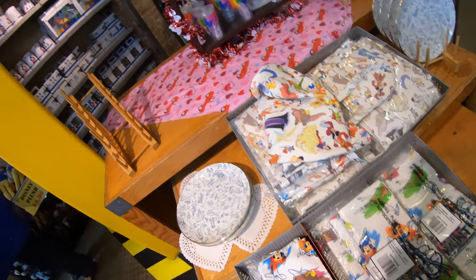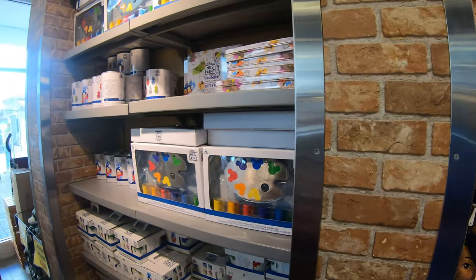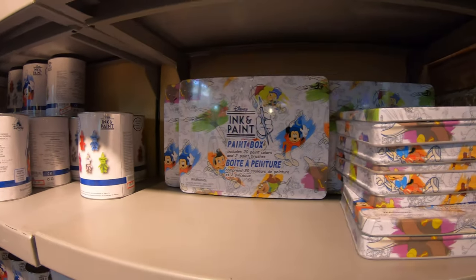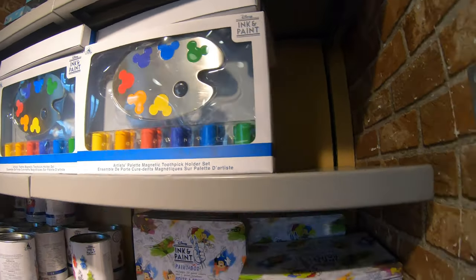Over on this wall there's more Ink and Paint merchandise — t-shirts and cans for $5.99, paint box sets for $7.99. Look at this one with the little palette — very, very cool. The one with the palette is $9.99. What a neat set!